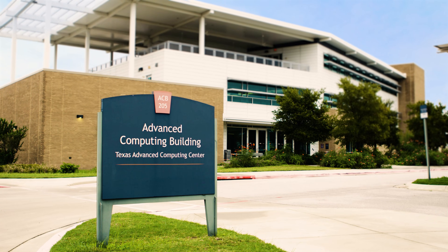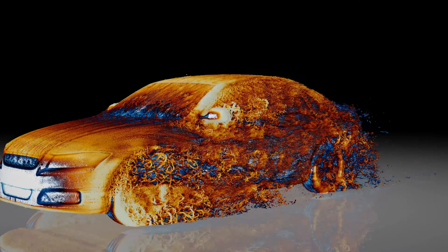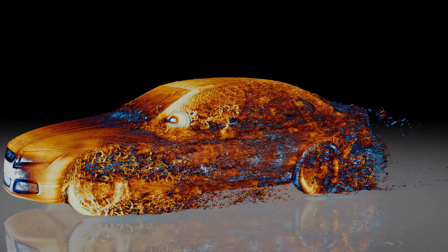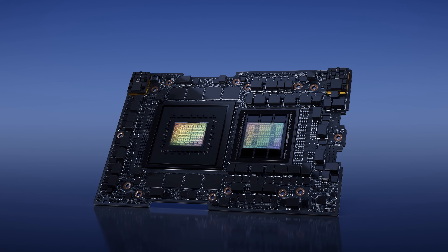Recently we were able to work with NVIDIA and University of Texas using their supercomputer. There was a simulation on an automobile that took around a month using around 2,000 CPU cores. We were able to get 320 of the Grace Hopper 200s, recent technology from NVIDIA, and we were able to do that in six hours.